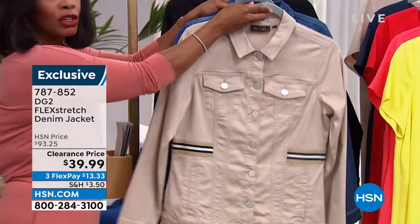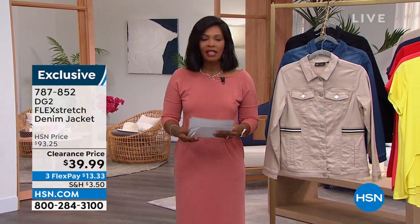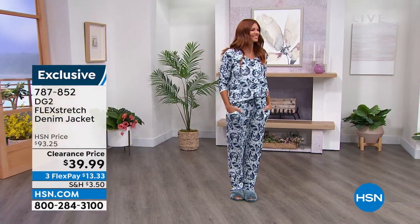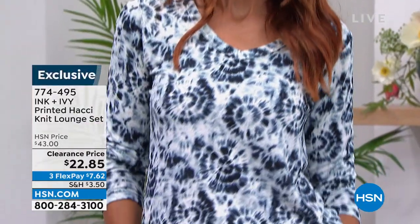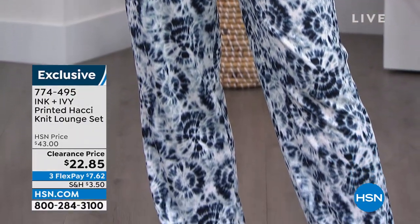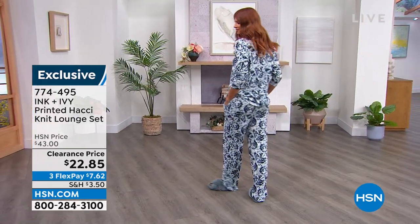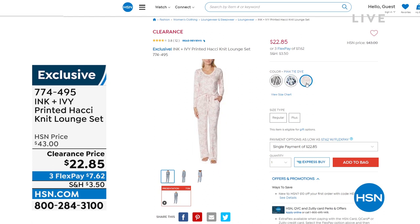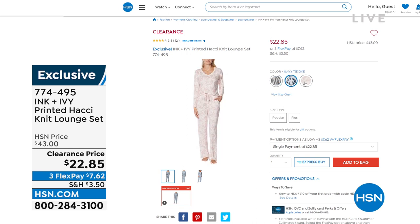These are coming up. If you want to jump in, FlexPay is $13 and change. Also, because some of you are shopping with us in your pajamas — you can see that Sonia has on her pajamas. It's actually a lounge set from Ink and Ivy, the Printed Hachi Knit Lounge Set. It's so cute. You've got your choice of gray zebra, pink tie-dye, or the navy tie-dye she's wearing. It's the top and the pants with pockets and drawstring for $22 and change, or about $7.63 on FlexPay. Available in sizes small to 3X.